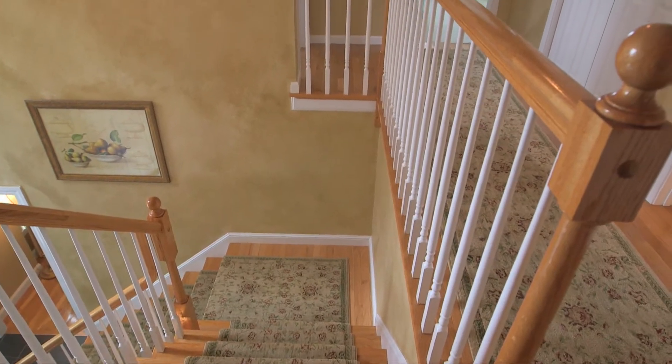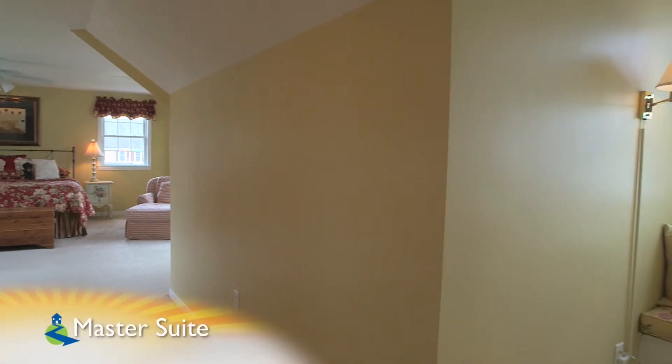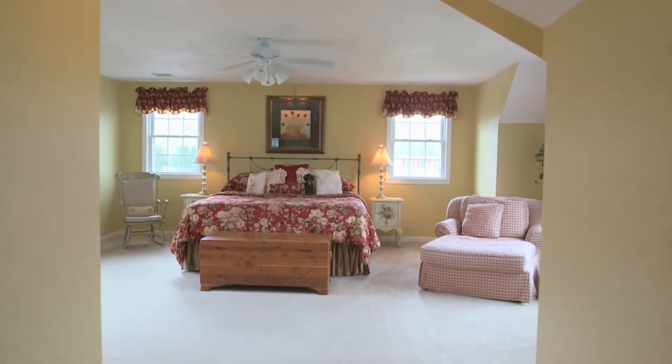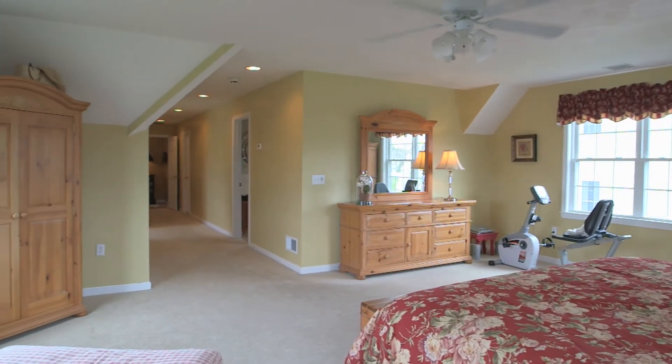Moving to the upper level of this four-bed, 2.5-bath colonial, we start in the master suite, with its dormered hallway with custom window seat nooks along the way. This sizeable bedroom features his and her walk-in closets, recessed lighting, and great views from the master any time of the year.